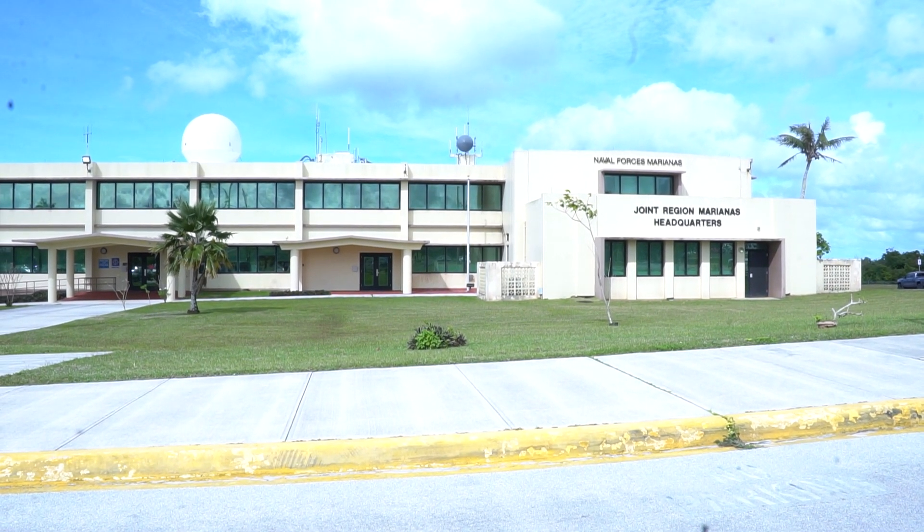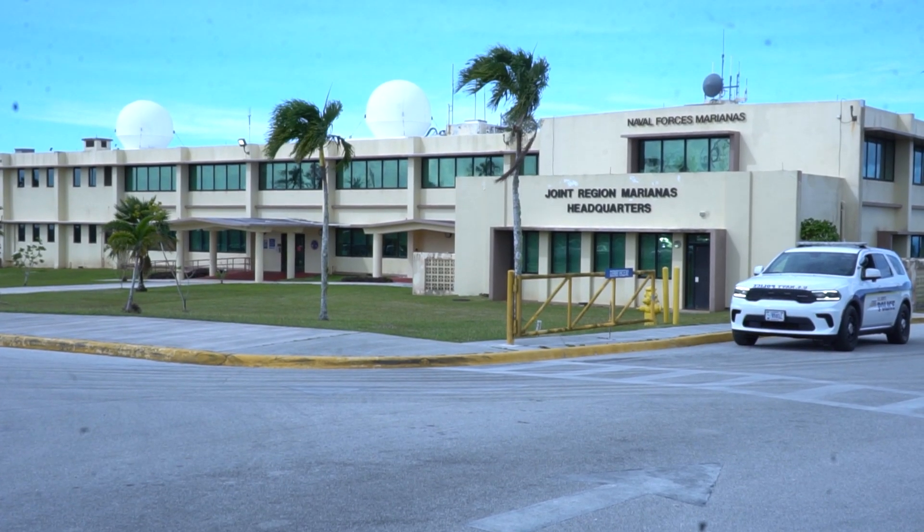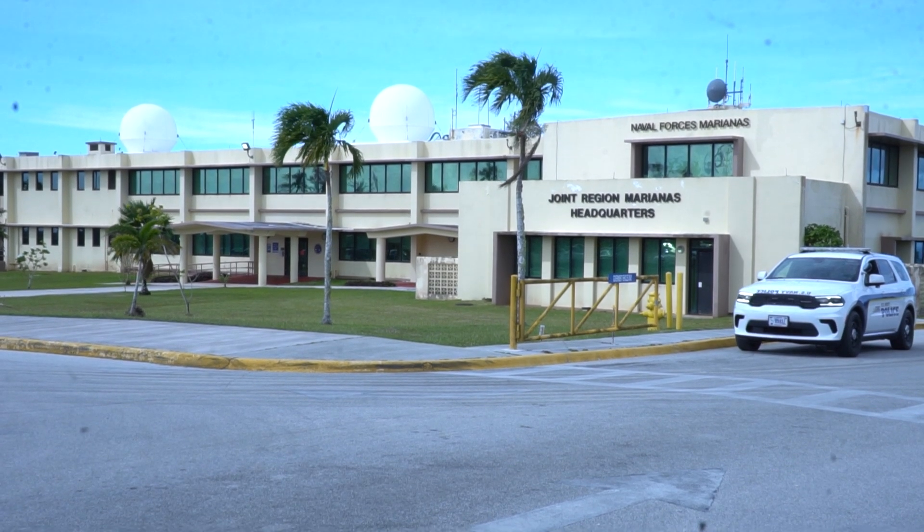The Department of Defense needs a mobile and reliable energy source — hence Project Pele, an initiative to build nuclear reactors for the DoD's future needs.